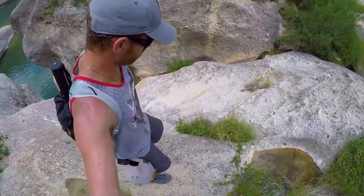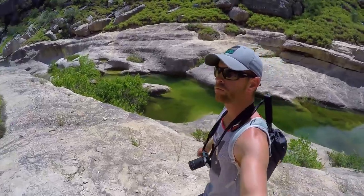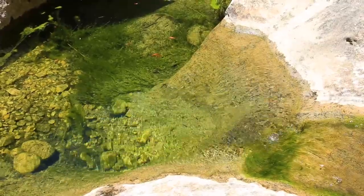Here's the canyon that's the source of that waterfall we saw last night. We'll see if we can find the source — find out if it's a spring or part of the river, or just runoff from the storms. There's a bunch of tadpoles in there.